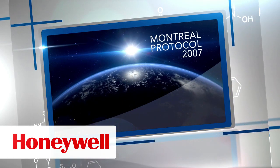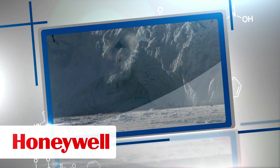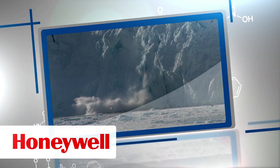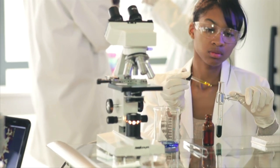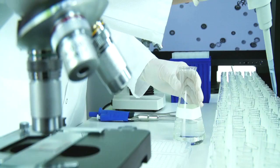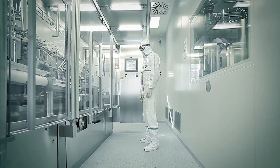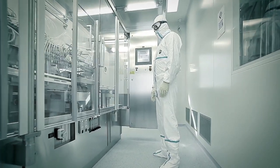In 2007, parties to the Montreal Protocol agreed to speed up the phase-out of HCFCs to help mitigate climate change. As a result, industry was challenged to develop a solution that meets low global warming potential requirements while delivering similar or better performance than previous generation products.